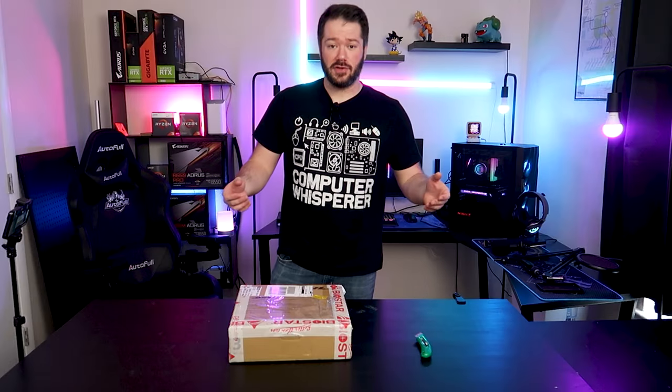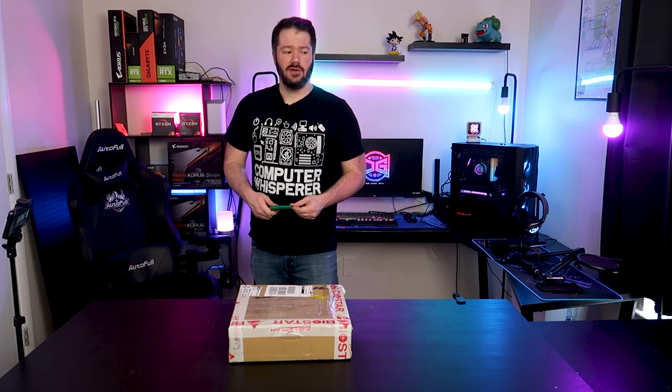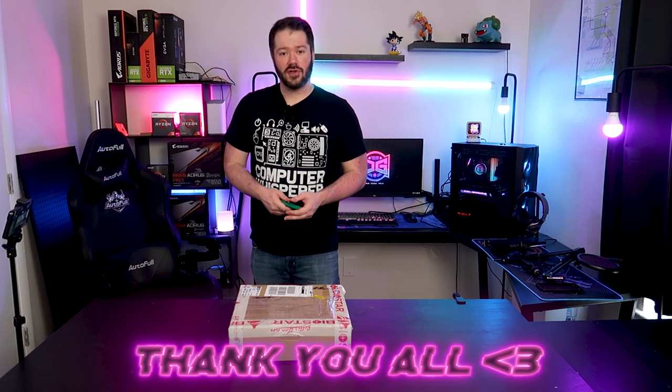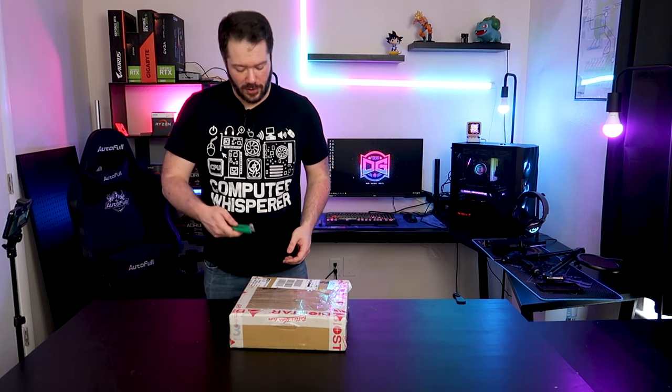Welcome back to the channel - let's get this unboxed. Very exciting here. This is our first motherboard sponsorship for the channel, so big thanks to you guys for supporting us for so long to let us do stuff like this. This one was sent in from Biostar - we're going to be taking a look at one of their Intel boards today.